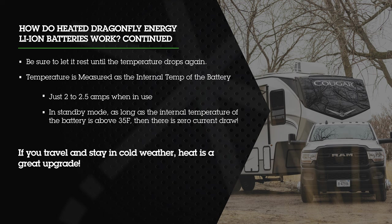The internal battery heater uses minimal power — just 2 to 2.5 amps when in use. In standby mode, as long as the internal temperature of the battery is above 35°F, there is zero current draw. If your customer tends to camp in colder climates, the heated battery option is a great upgrade for them. Watch our 201 intermediate training for a deeper dive into how the heat enable function works.